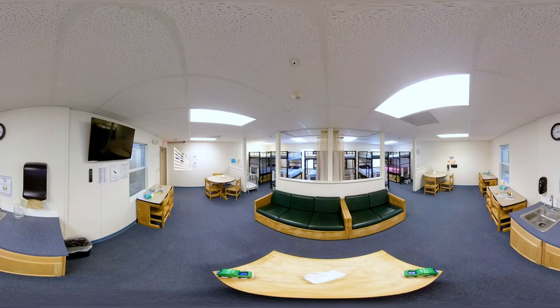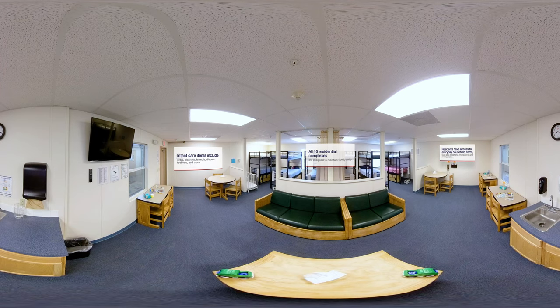Each of the ten residential complexes is designed to maintain family unity. Each unit is equipped with a large television with cable, toys and books, and infant care items.